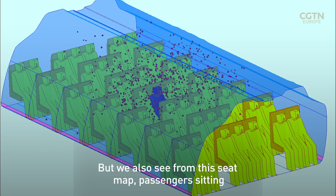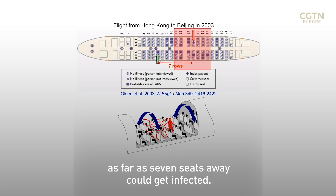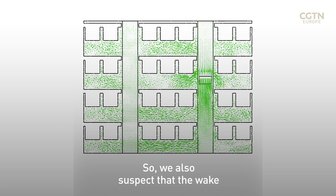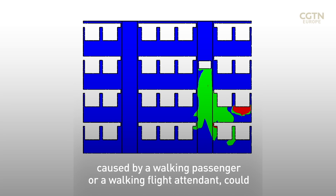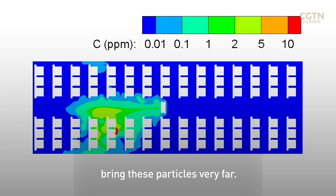From this seat map, you can see that passengers sitting as far as several seats away could get infected. We also suspect that the wake caused by a walking passenger or a walking flight attendant could bring these particles very far.